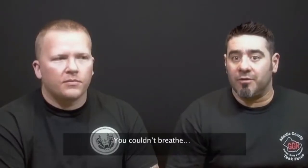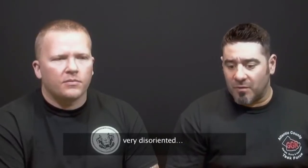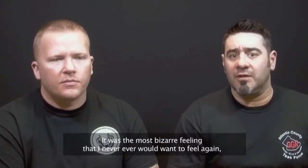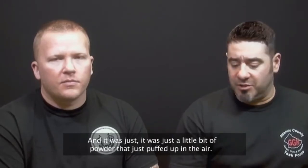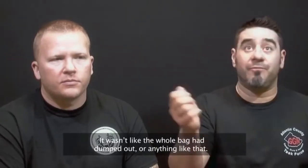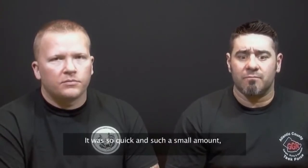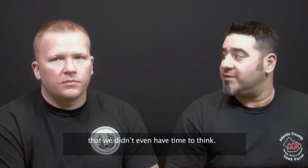You actually felt like you were dying. You couldn't breathe. Very disoriented. Everything you did was exaggerated in your mind. It was the most bizarre feeling that I never, ever would want to feel again. And it was just a little bit — just a little bit of powder that puffed up in the air. It wasn't like the whole bag had dumped out. It was just a very minuscule amount. And that's the scary thing about it. It was so quick and such a small amount that we didn't even have time to think.